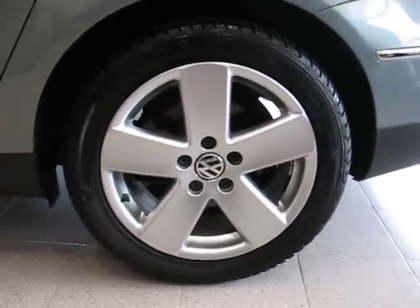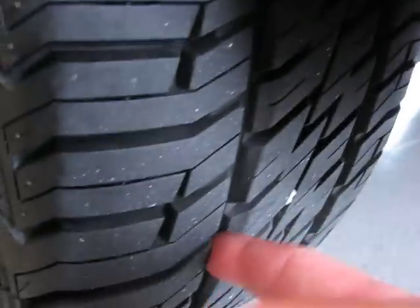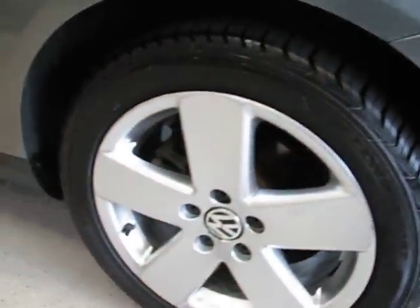You have these 17-inch alloy wheels in a nice five-spoke design, and these tires are brand new — check these treads out, super deep. Those are Firestones, very nice.